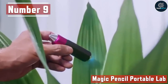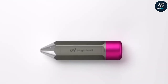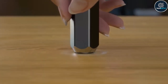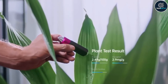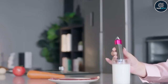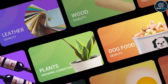Number 9: Magic Pencil Portable Lab. Are you constantly worrying about the harmful chemicals and germs that come from food you buy from the market? Your worries are over with this new gadget. It is a spectroscopic scanner that recognizes the position of smartbands, food, water, and other detectors. To use it, push the button to turn it on, then position it so that it faces the thing you wish to scan. Following that, the app gives you the outcome right away.